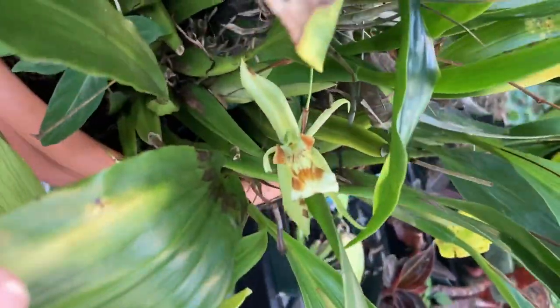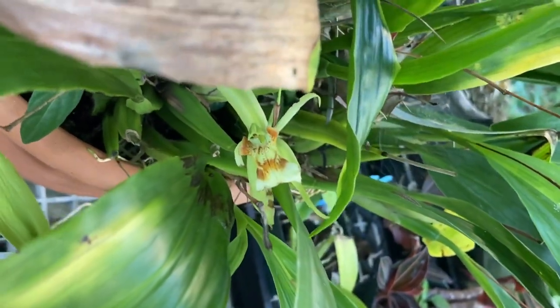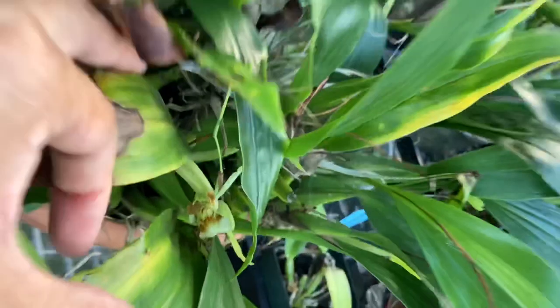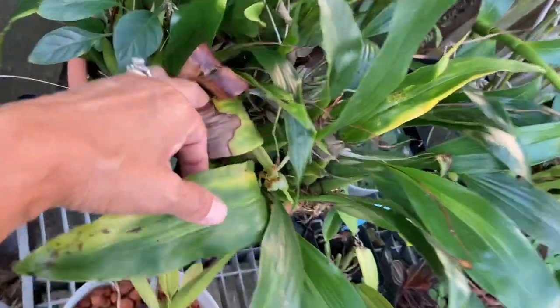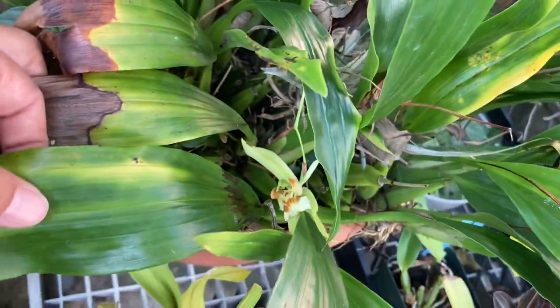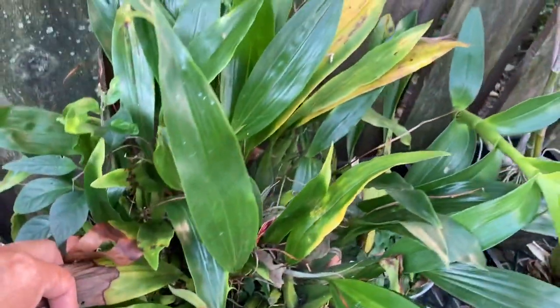Hidden right here is my Sologeny Confusa. The leaves are almost completely hiding the flower, but right there there's a bloom. It's a very sneaky bloomer — it's got green flowers that hide in green leaves.